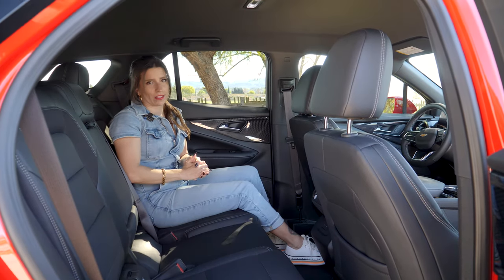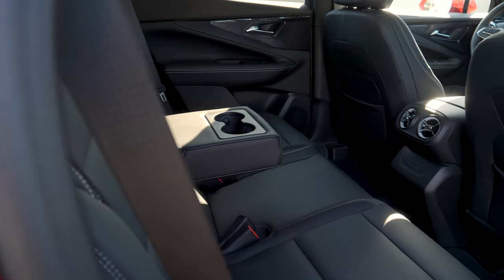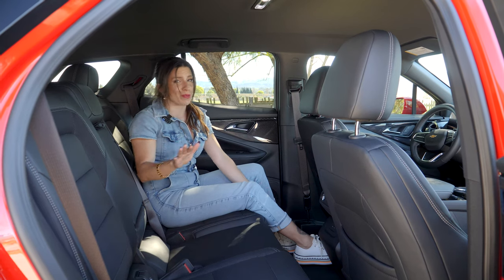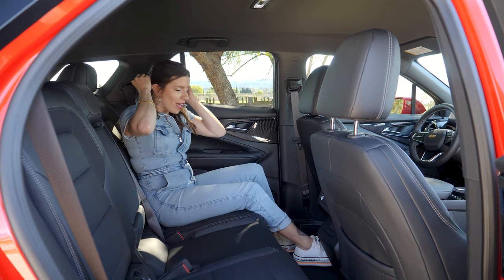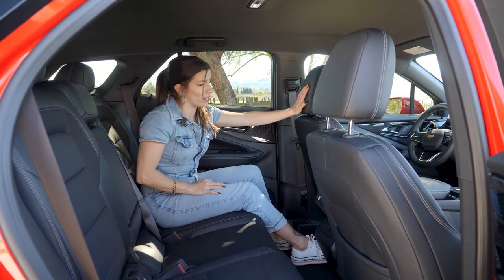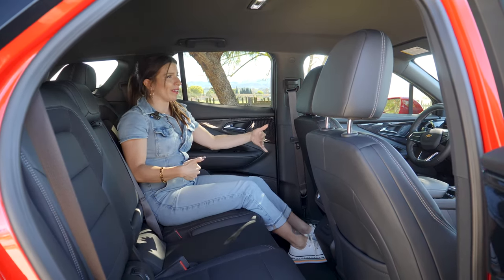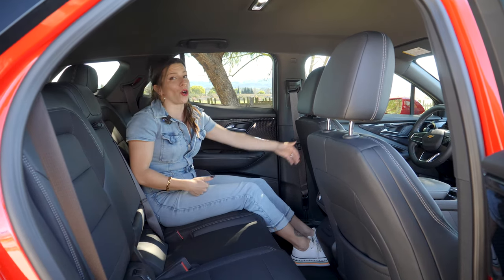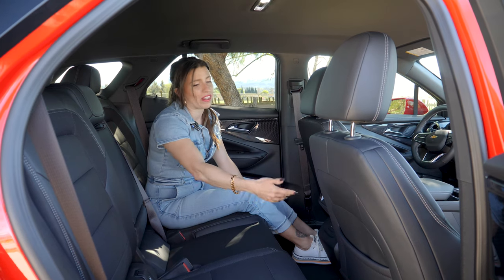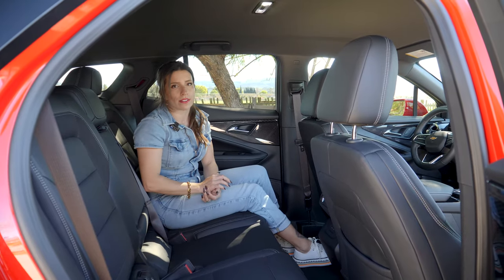We've got some cool standard features in the back of the Blazer EV 2LT, including adjustable air vents, two USB-C charging outputs, and an armrest with cup holders that fold down from your seats. Don't be surprised — those aren't always standard features. Most importantly, the amount of legroom in the back is impressive. Behind this seat, adjusted for my driving height at 5'1", you can get up to 39 inches of rear legroom. With the seat pushed as far back as it can go, my knees still don't even touch the back of the seat. I love all the space this car has.